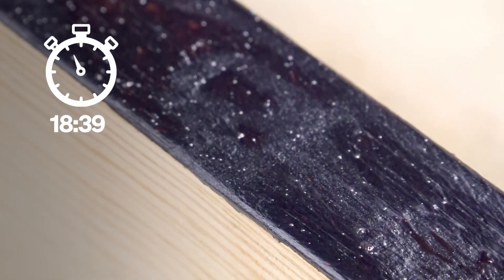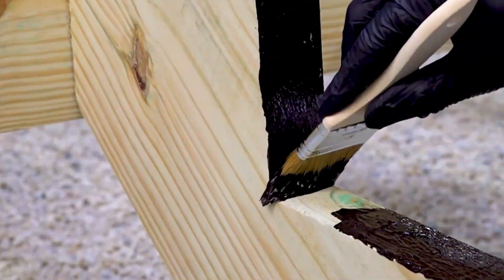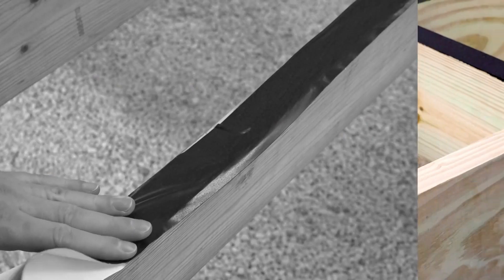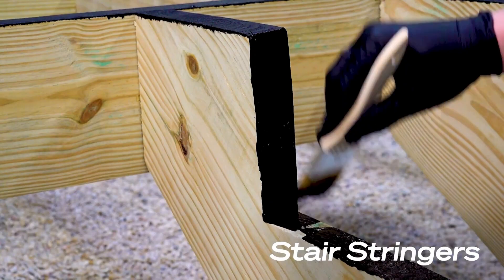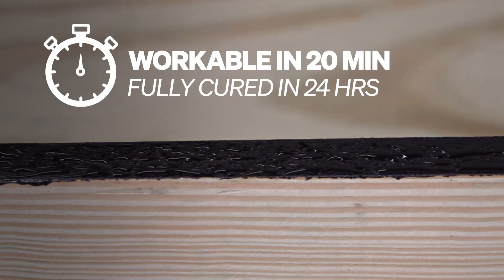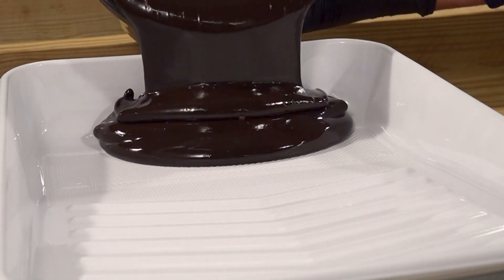The sealant can be applied with a brush, making it easy to reach difficult or hard-to-access areas and ensuring that every part of your project is properly protected, even corners or tight spaces. The water-based sealant comes in a 3.8-liter container, which retails for $108. Whether you're building a porch or working on any other wooden structure exposed to outdoor conditions, FastenMaster's sealant provides an easy, fast, and effective way to protect your wood and help it last longer, with quick drying time, easy cleanup, and the ability to treat hard-to-reach areas.